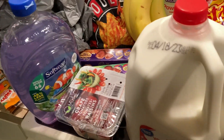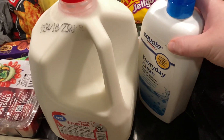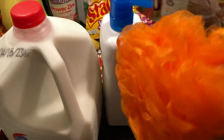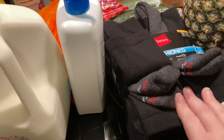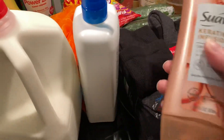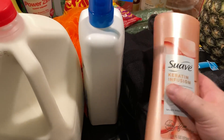Doritos Roulette, Coke Zero six-pack back there, bananas, some Cadbury caramel and Cadbury cream eggs, Soft Soap, some grape tomatoes, gallon of milk, Everyday Clean dandruff shampoo, a poofy thing, some black socks, Suave Keratin Infusion smoothing conditioner — love this stuff.